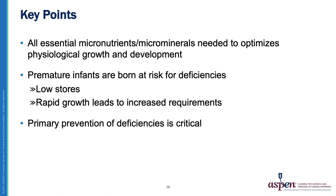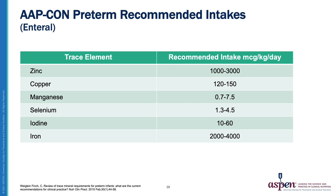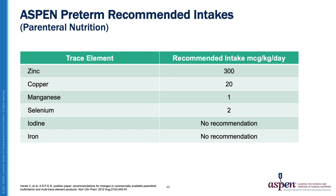The key takeaways are that all essential micronutrients and microminerals are necessary to optimize growth and development. Premature infants are born at great risk for deficiencies due to their low stores and increased requirements from rapid growth. Primary prevention of deficiencies is critical in this population. Recommended preterm enteral intakes are summarized by the AAP, while ASPEN provides recommended parenteral intakes for preterm infants — notably, unlike the AAP guidelines, ASPEN's parenteral recommendations do not include iodine or iron.